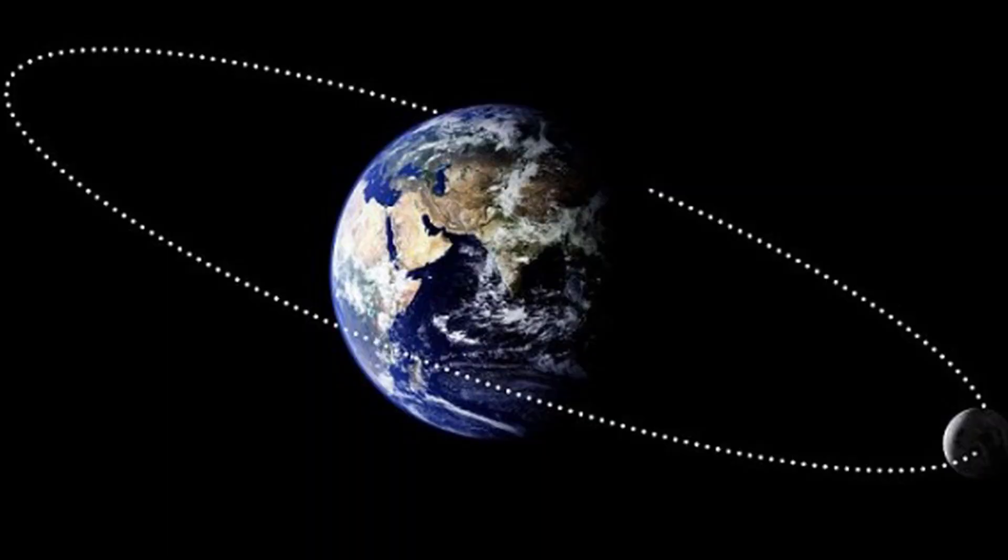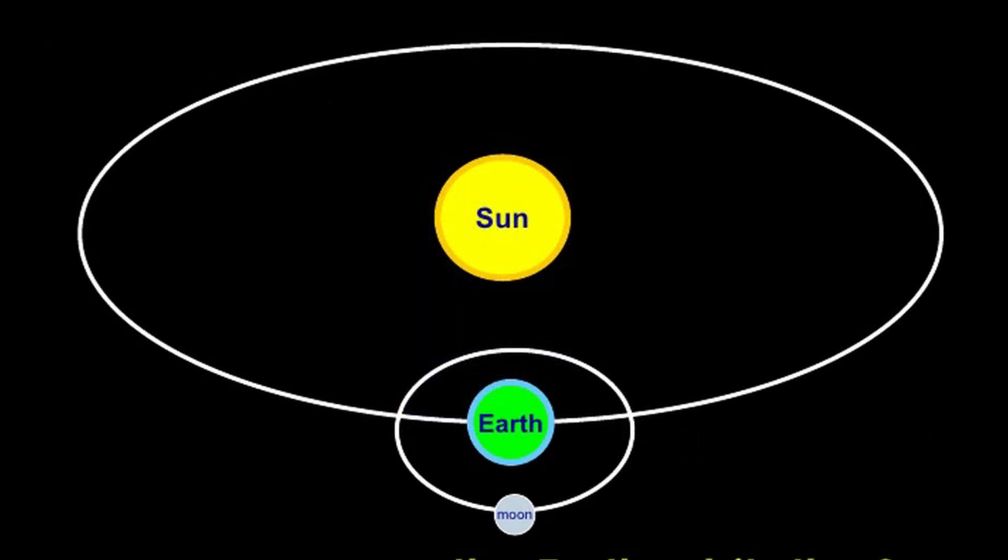The moon is Earth's only natural satellite. Now what does that mean? That means that it orbits around Earth. The moon orbits around Earth and it's the only moon that we have.